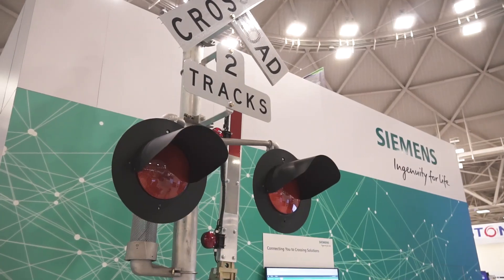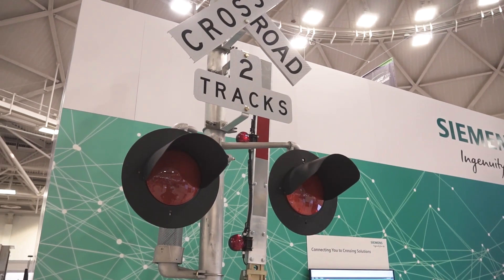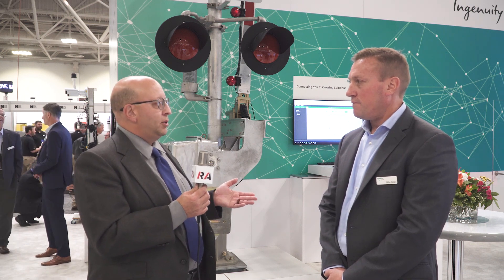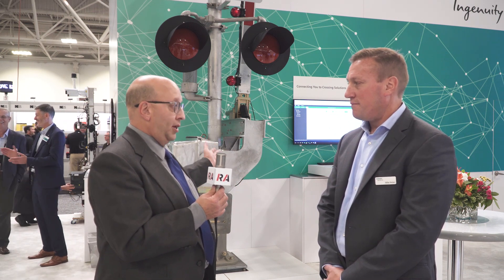Let's talk about Siemens grade crossing technology. In the background we have the S60 gate mechanism, which looks like a traditional gate mechanism for people familiar with Siemens technology. A lot of people know us for our traditional crossings, protectors, and these types of things. This is our S60, which is our newest gate mechanism, and it includes a lot of new technologies. It's actually controlled by our GCP 3000 Plus, which is our newest grade crossing protector.